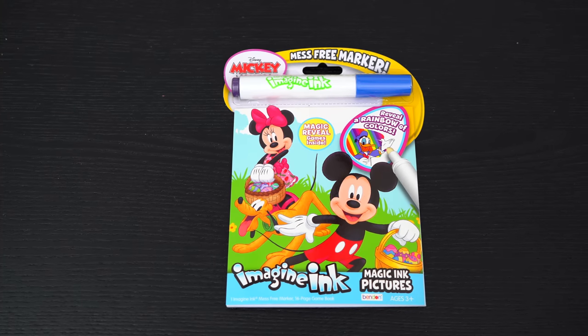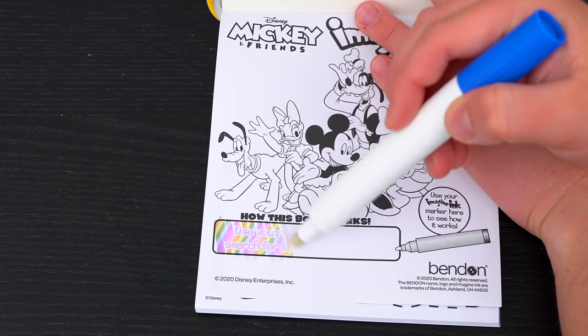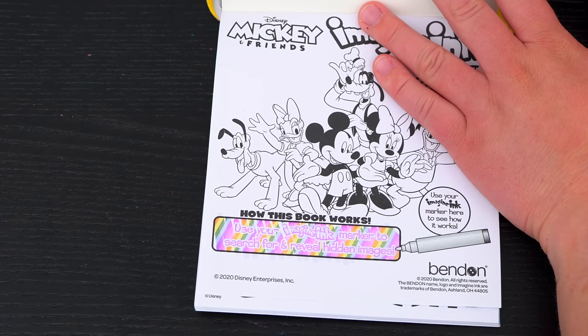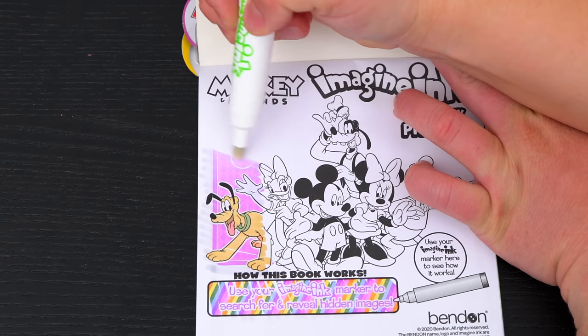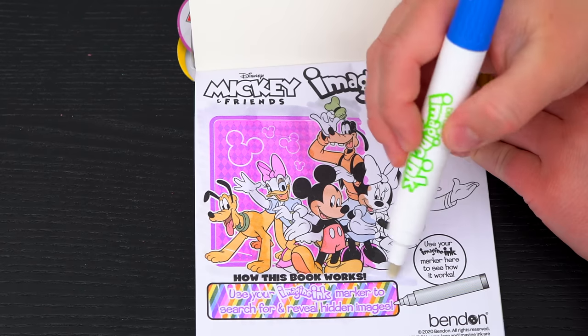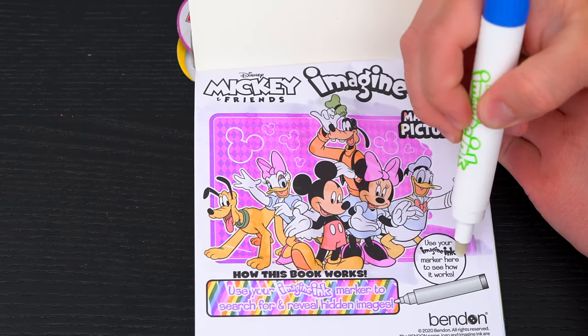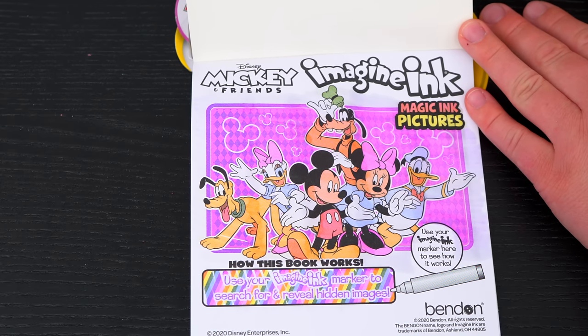Okay, so first we need to remove our Imagine Ink marker. It says use your Imagine Ink marker to search for and reveal hidden images! Let's try it out on this picture up here! Wow, what a great picture of Mickey and his friends!